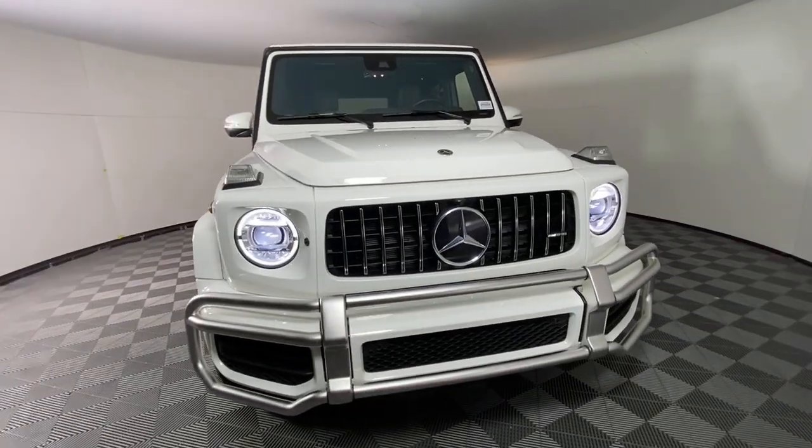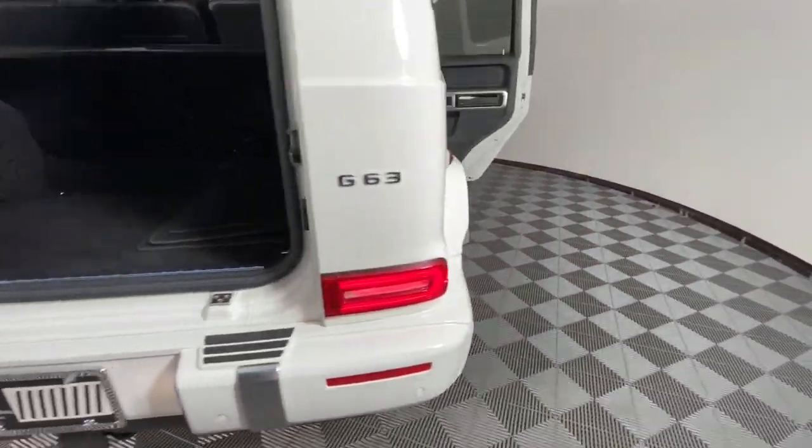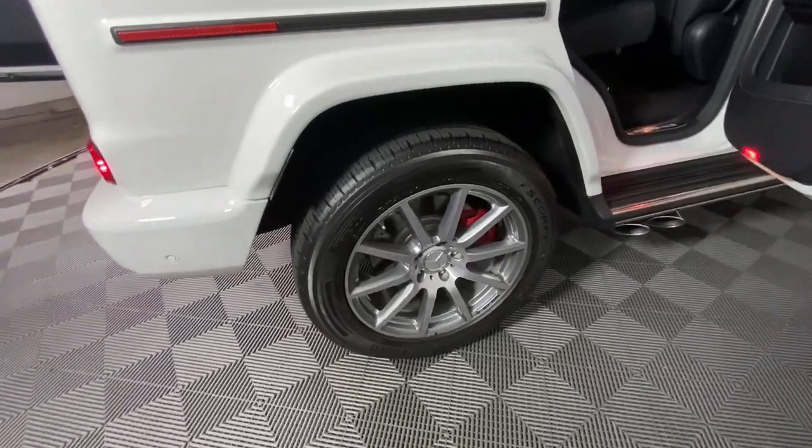Add a dash of style and luxury to every adventure in this G-Class SUV. Come in for a fun and easy test drive. Our team will make it the best part of your day.